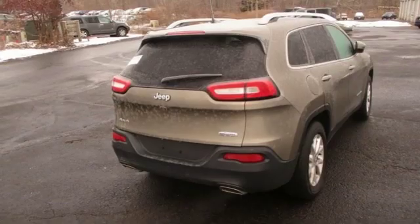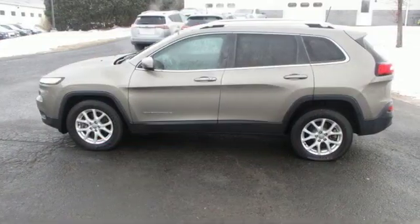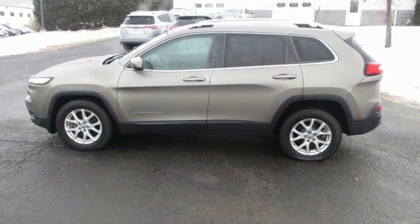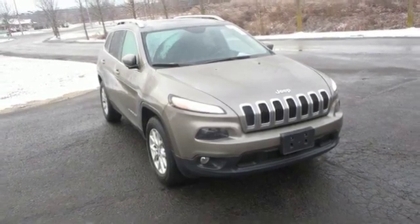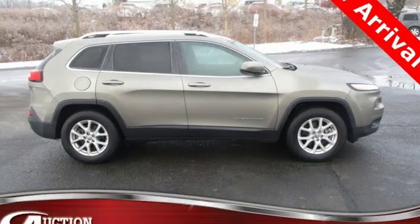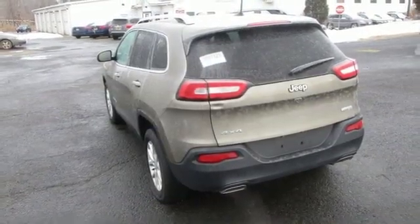Streaming audio, Wi-Fi hotspot, dual-zone climate control, configurable instrument gauges, remote engine start, manual tilting steering column, V6 engine, power sliding and tilting sunroof, electronic shift on the fly, and doors and push-button start proximity key.